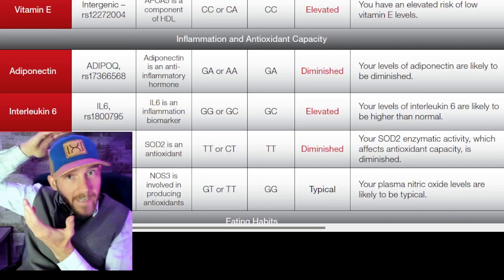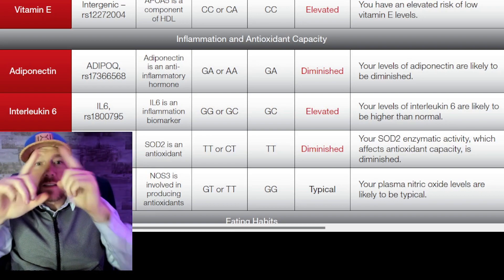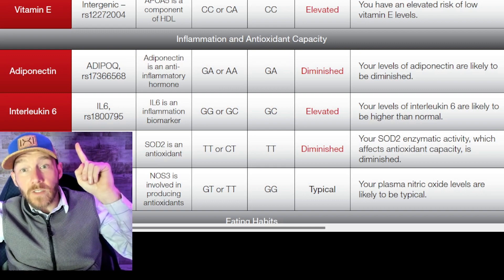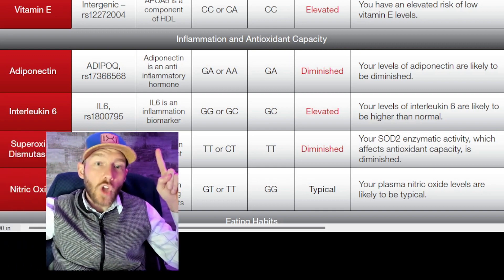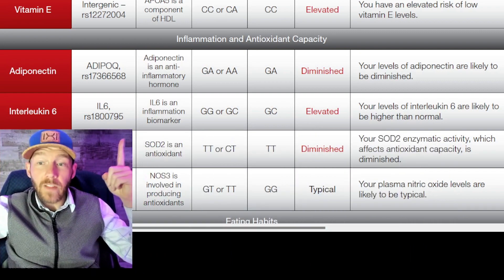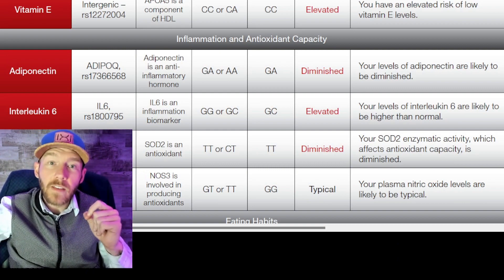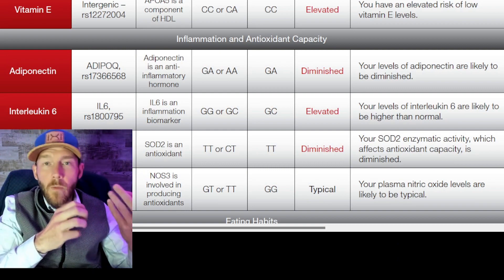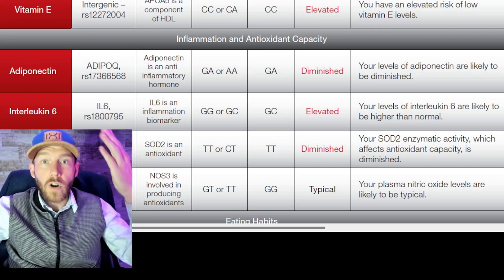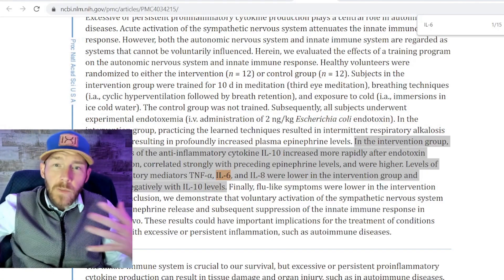When we get into genomics, interleukin-6 comes up — something that also pops up in depression. Some people have gene expressions showing higher-than-normal levels of pro-inflammatory cytokines in their body than the average human being. One of the things the Wim Hof method does is address that. On a genomics test, the recommendation might be to consider trying the Wim Hof method.